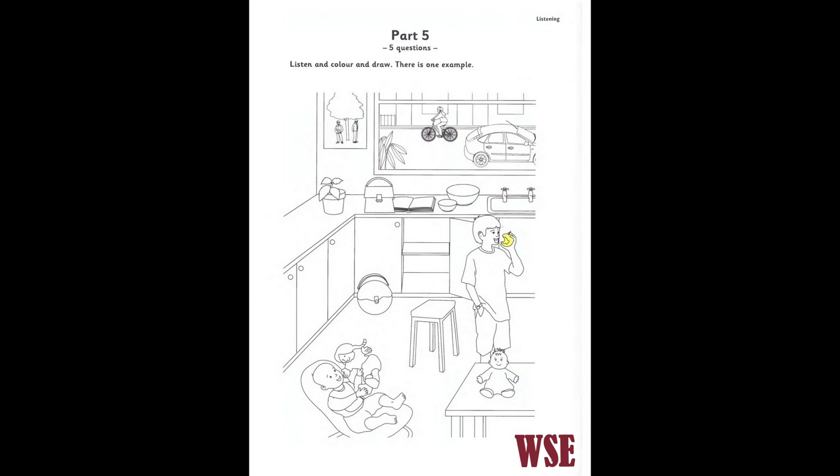That is the end of the Movers' Practice Listening Test 2.